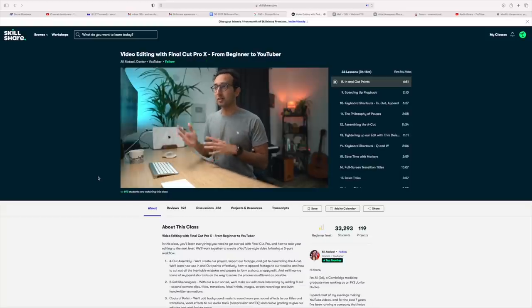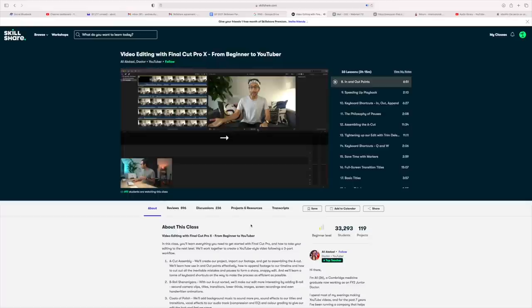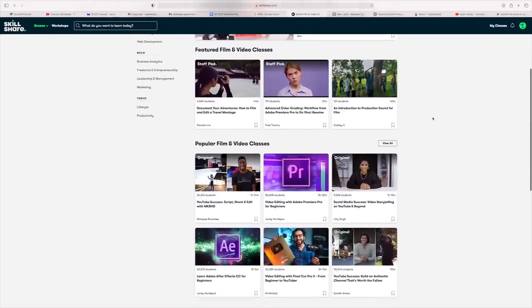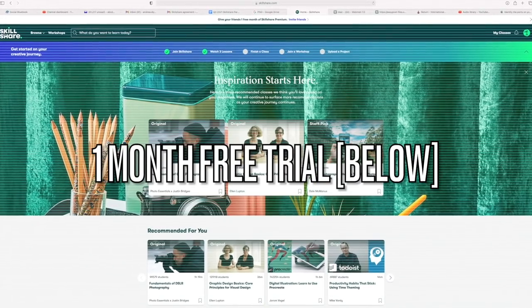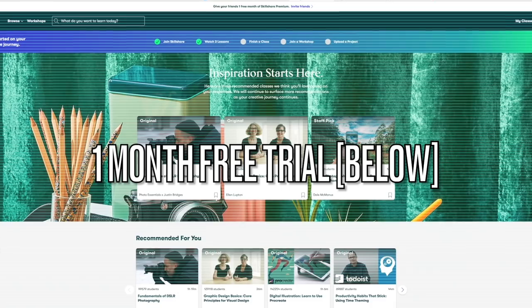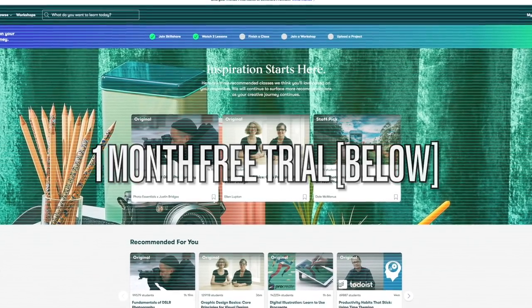Skillshare classes are curated specifically for learning, which means there are no ads so you can stay focused, and they're always launching new premium classes to take your creative skills to the next level. If you're interested, check out the link in our description — the first thousand people to use that link will get a free month on Skillshare.